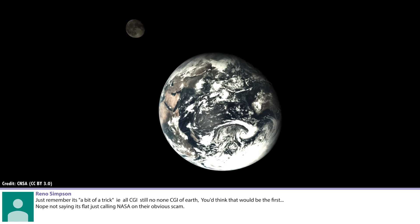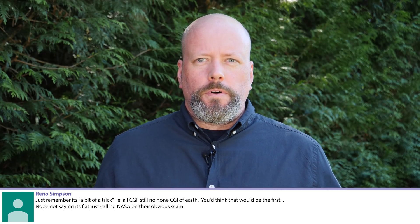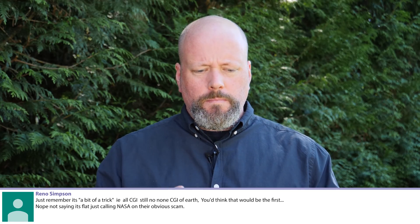Reno Simpson asks about full real photographs of Earth. Just remember, it's a bit of a trick — people are calling NASA on their obvious scam, saying there's no full real photograph of Earth taken from space, just the whole globe. The answer, of course, is that there's a million of them.